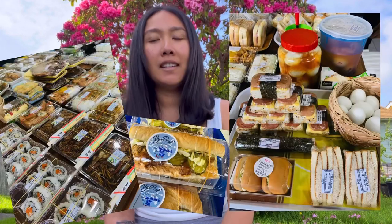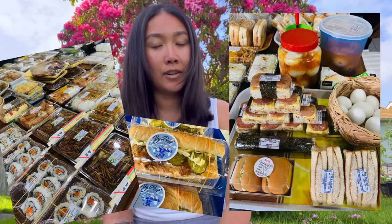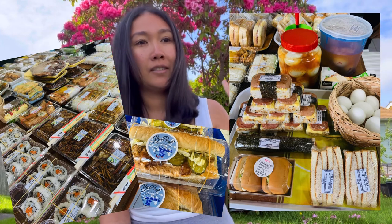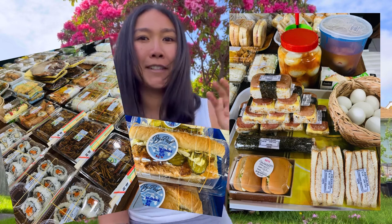Tip number five: to save money, go to local stores or gas stations to buy what we call "maggit." Maggit is basically food that locals make and sell at the stores. It's really good, pretty cheap, and by buying maggit you're also supporting locals — so it's a great way to save money while traveling around Palau.